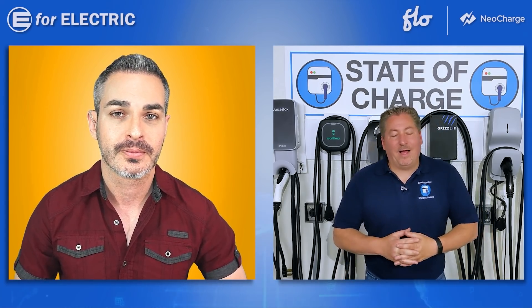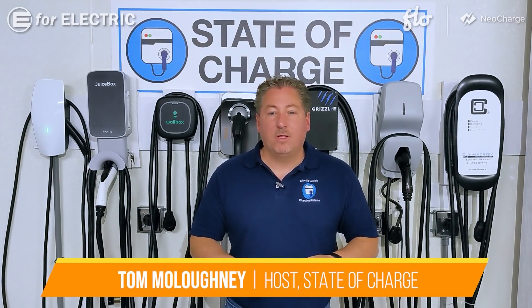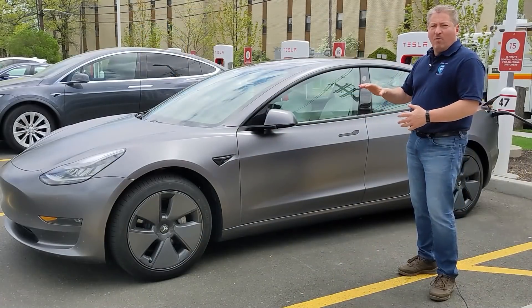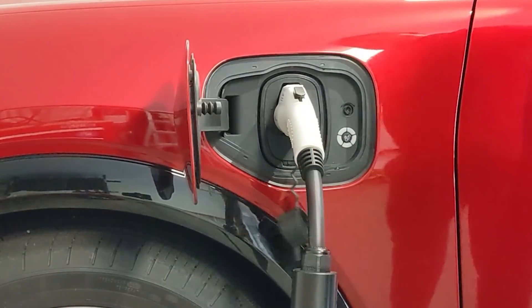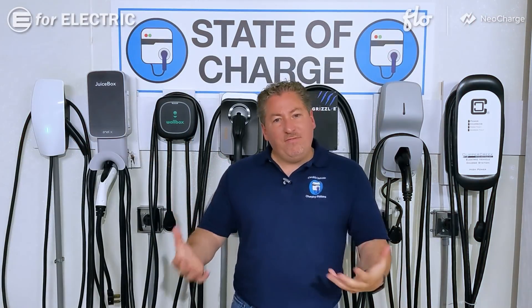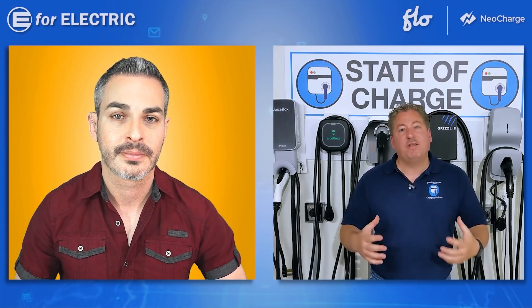Everybody calls them chargers, but the technical term is actually EVSE — electric vehicle supply equipment. That's because the charger is built into every electric car. Every electric car has what's called an onboard charger. That's the device that actually charges the car. These EVSE or charging stations just supply energy to the vehicle safely. They're really just glorified safety devices.